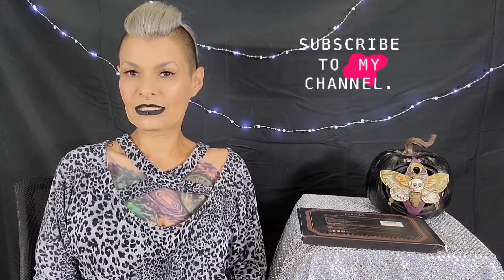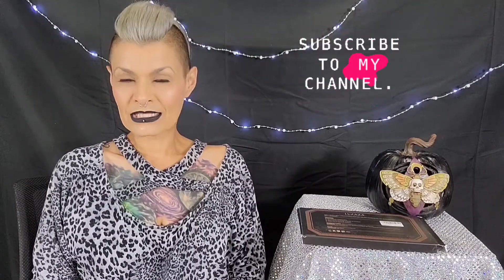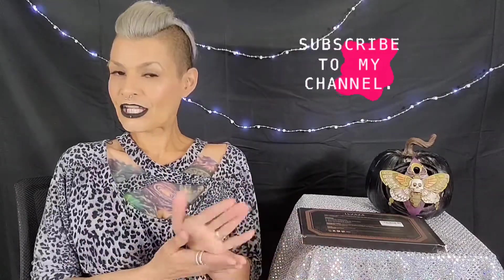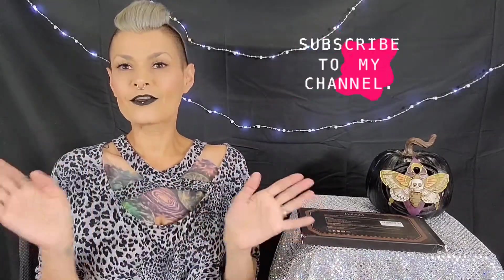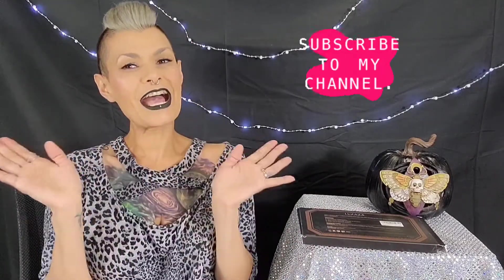Before we get started, if you could go ahead and subscribe and hit the bell so you don't miss any more notifications. Be sure to hit the like button and drop me a comment — I would love to hear from you. It could be about today's video, today's brand, or whatever. Or you could just come say hello.